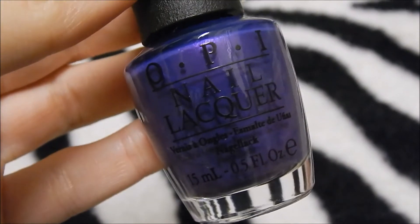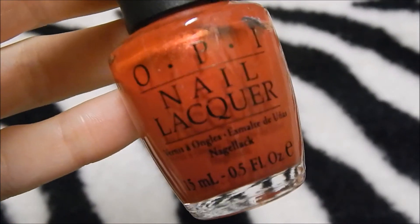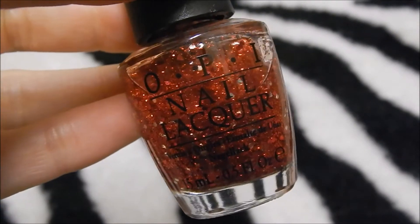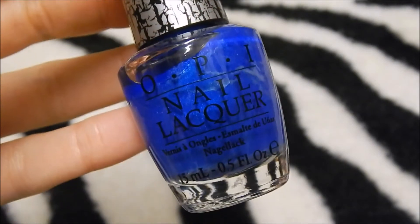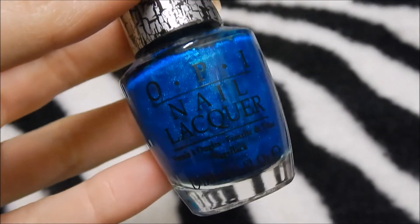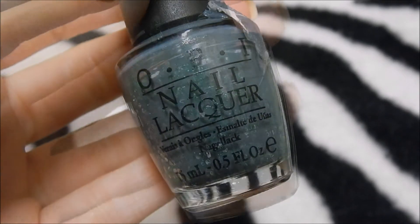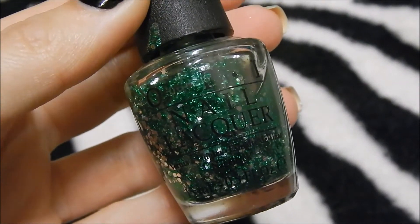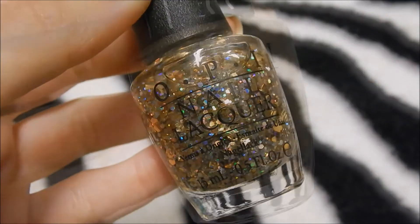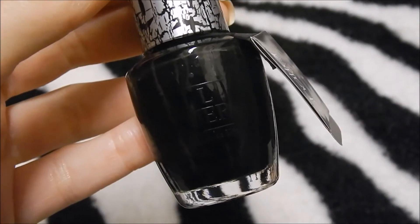OPI Purple With A Purpose, OPI Liquid Sand Alcatraz Rocks, OPI Fryer Fryer Pants On Fire, OPI Red Lights Ahead Where?, OPI Getting Miss Piggy With It, OPI Blue Shatter, OPI Last Friday Night, OPI Turquoise Shatter, OPI Russian Navy Suede, OPI I Have A Herring Problem, OPI Frog Prince Of Bel-Air, OPI Live And Let Die, OPI When Monkeys Fly, OPI Love Angel Music Baby, OPI Four In The Morning, OPI Black Shatter, OPI mini from the Nicki Minaj collection.